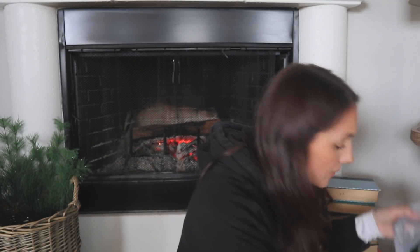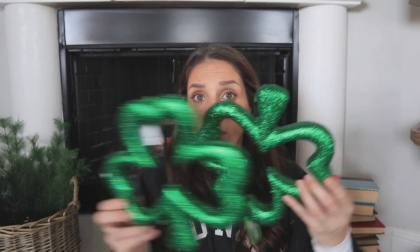I picked up some styrofoam clovers for St. Patrick's Day. If you watch all my hauls, I mentioned I got the heart versions of these for Valentine's Day and said I was going to string them. I'm going to do the same effect with these — I got four of them.